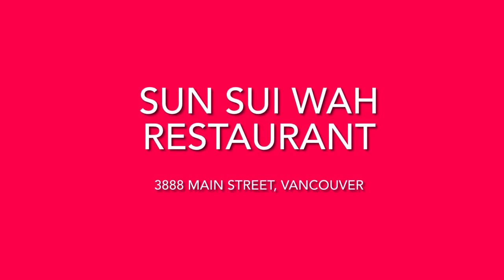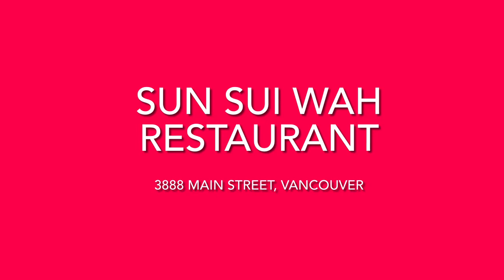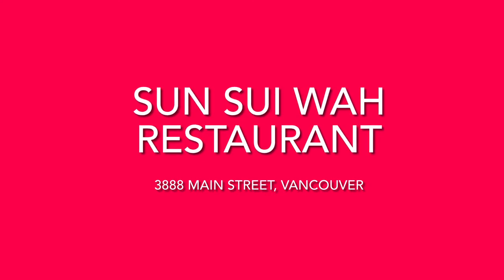Hello everyone! Welcome to my review of Sun Sui Wa Restaurant. It is a very well-established restaurant that has two different branches — one in Richmond, and the one I attended is on Main Street in Vancouver. This was a special dinner. You're not going to see this stuff on the menu, but if you ever have a special occasion, ask them for this type of food.